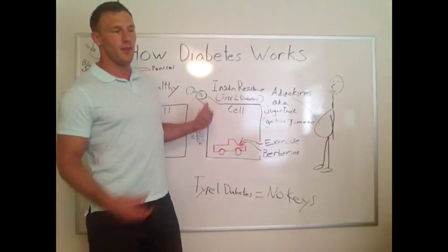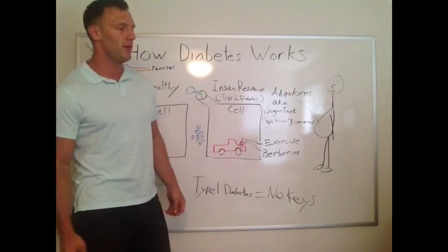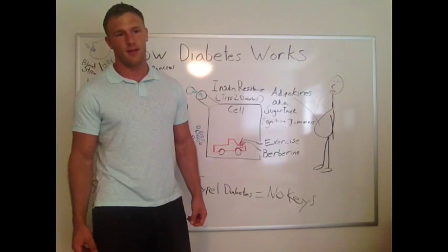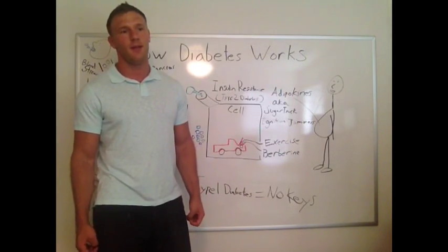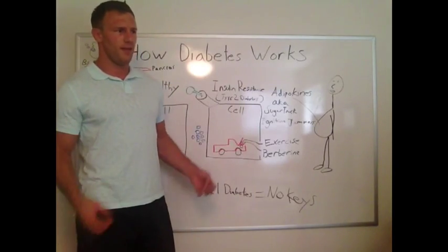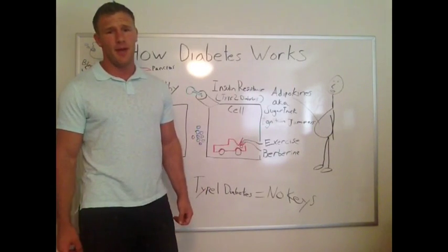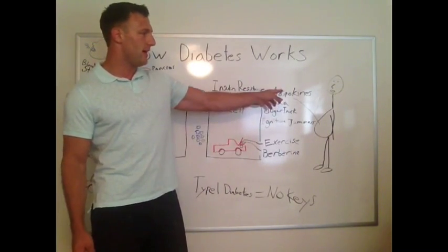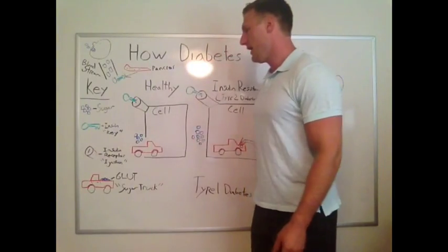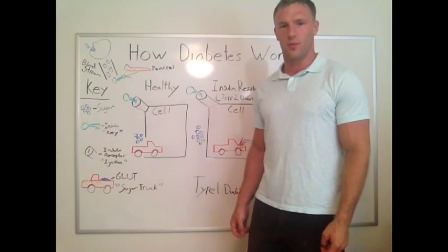Other things: obviously people will start injecting more insulin to really force this ignition to start going. There are also other drugs that can jumpstart your sugar trucks, like the TZDs and metformin. Other drugs, like exenatide — the GLPs — will actually help you make more insulin and things like that. But basically the bottom line is that we need to somehow get rid of this abdominal obesity and go back to being healthy, using our insulin correctly and getting the sugar into our cells like a normal person would.